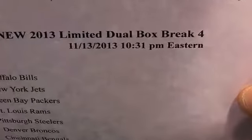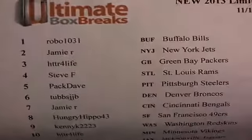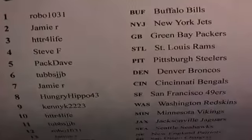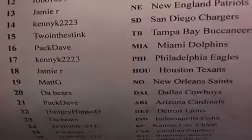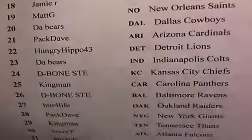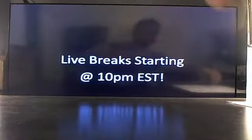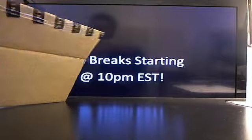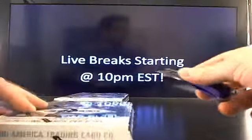Here comes 2013 Limited Dual Box Break number 4, 10:31 Eastern Standard Time. Good to have you guys on board, thanks so much for being here. We're still working our way through this case, still waiting on some big hits.